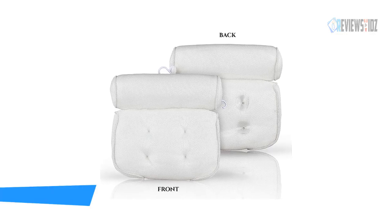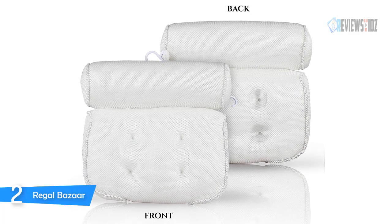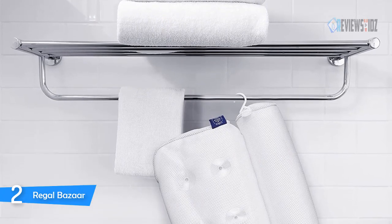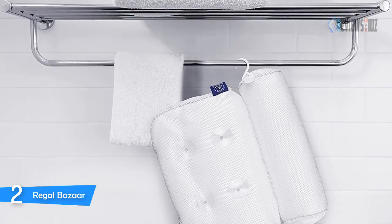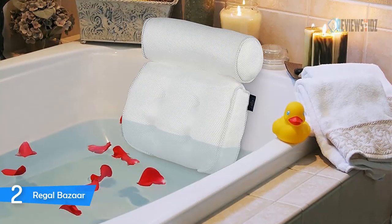Number two: Regal Bazaar. The Regal Bazaar spa bath pillows are made of a 3D mesh material that will retain its softness and shape over time. This bathtub pillow design includes six large two-inch suction cups. These six cups provide a strong non-slip grip to the tub so that it stays in place while you use it as a comfy headrest or cushion, with a contoured design for neck and upper body support.